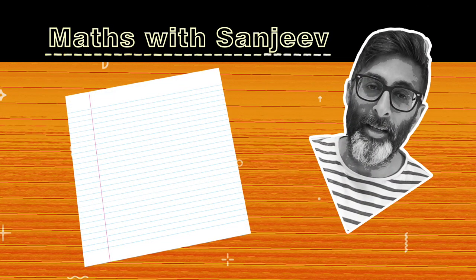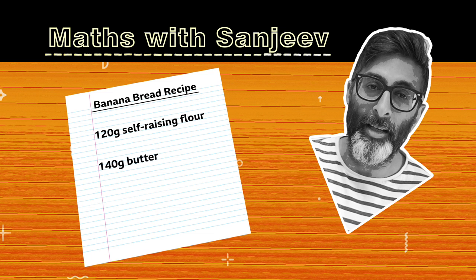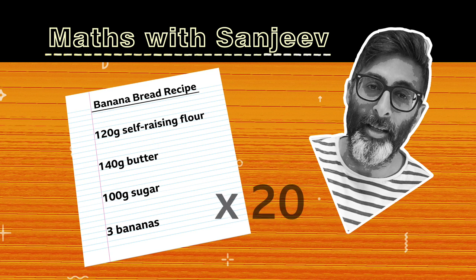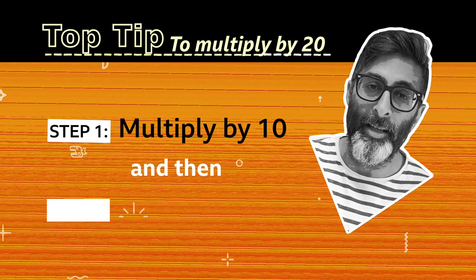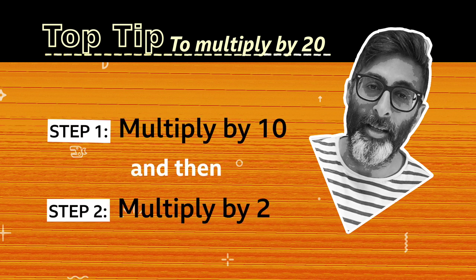So here are the ingredients again. For one banana bread, you need 120 grams of self-raising flour, 140 grams of butter, 100 grams of sugar and three bananas. So what do you think we'll need to do to all those numbers to make enough ingredients for 20? That's right, we need to multiply them all by 20. And a top tip to remember here is that to multiply anything by 20, you can just multiply by 10 and then double that to get your answer. This works because 20 is twice as big as 10.